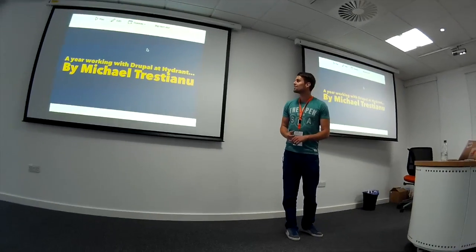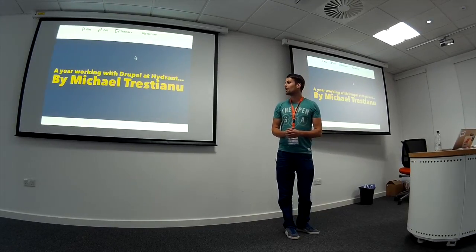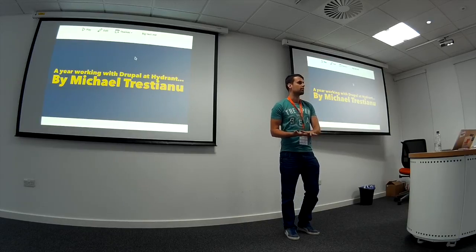Hi guys, I'll make a start. I'm Michael Christianou and I currently work at Hyden at Carlisle, and I'd just like to share with you my first year of working with Drupal.